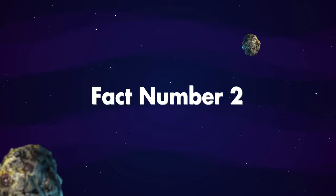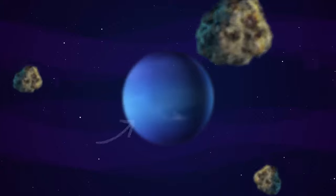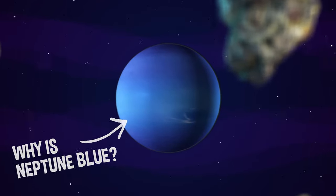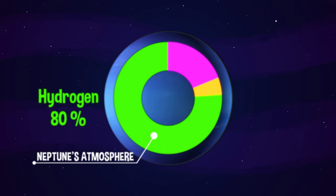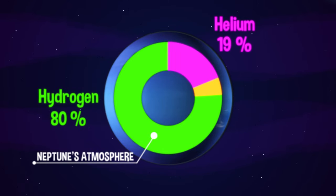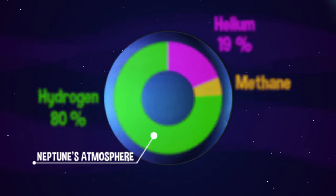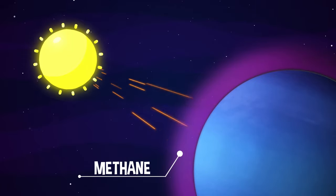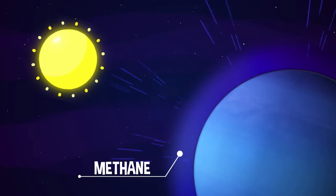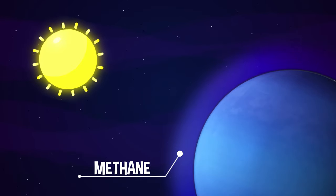Fact number two. Neptune appears blue. Why is Neptune blue? Neptune's atmosphere is made up of hydrogen 80%, helium 19%, and trace amounts of methane. The methane absorbs the red light from the sun, but reflects the blue light back into space. This is why Neptune appears blue.